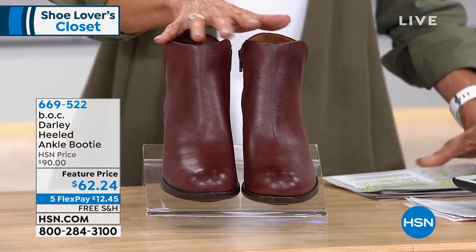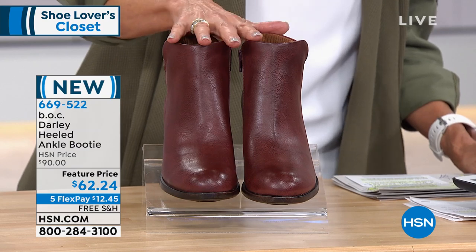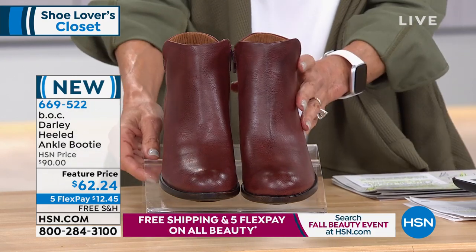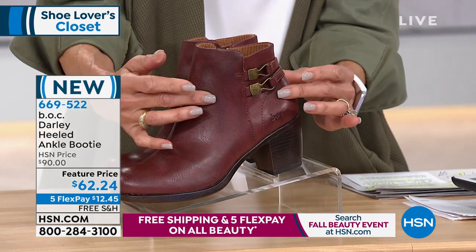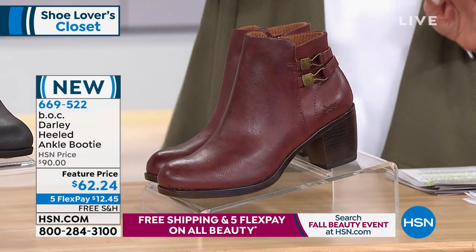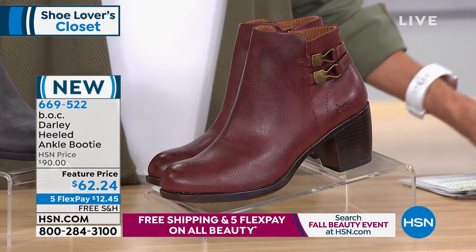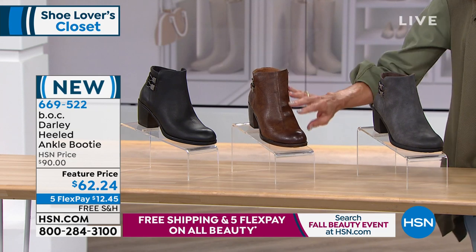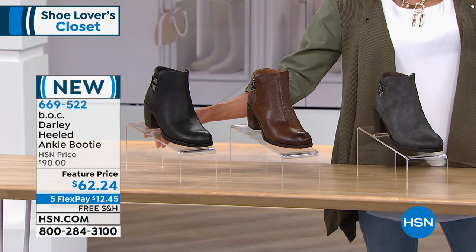Our very first item is the Darley Heeled Ankle Booty. Let me turn it to the side so you can really see the great fashion detailing — there's your hand-finished detailing on the side. We have it in burgundy, gray, a beautiful brown — look at how rich this brown is — and black.